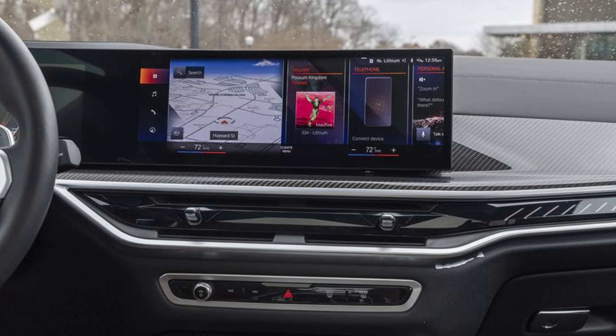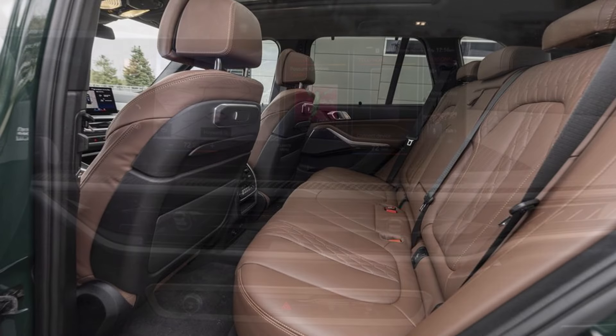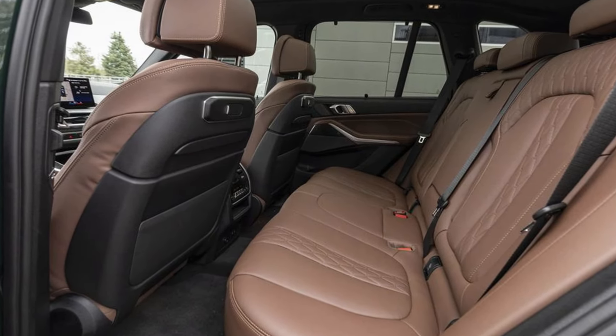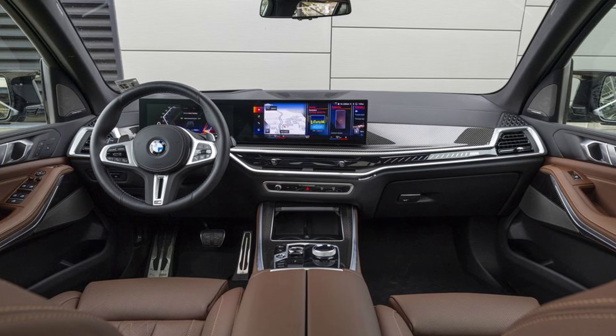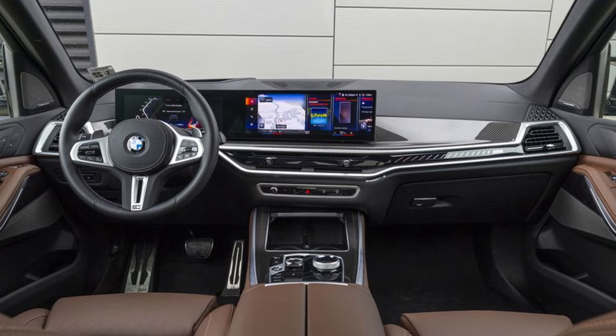When it comes to high-end accommodations, the X5's cabin is second to none. You're surrounded by premium materials and there's plenty of room for up to seven people depending on the setup. The digital instrument cluster and entertainment system are housed in a large curved display, giving the vehicle a contemporary and elegant appearance.